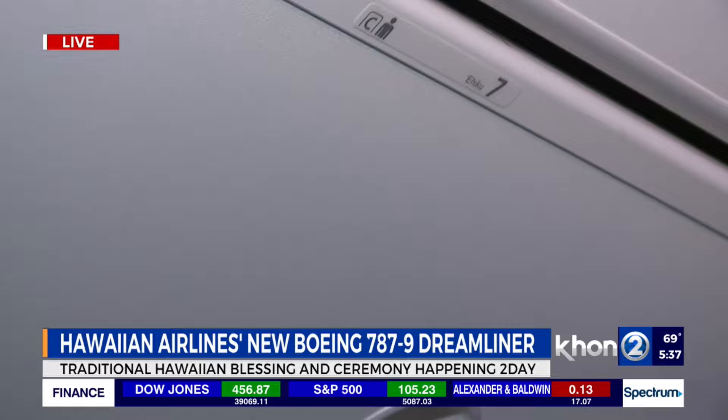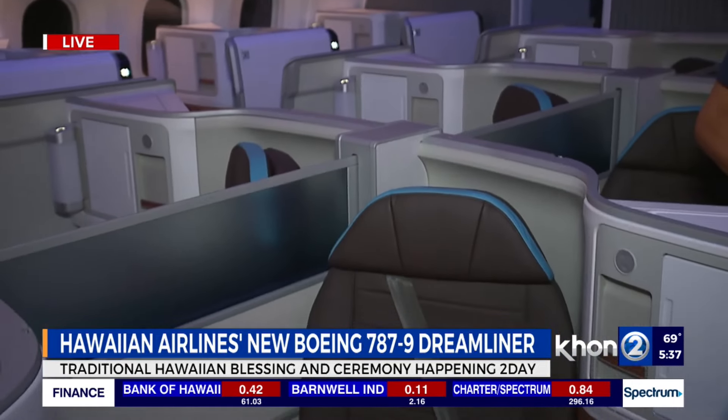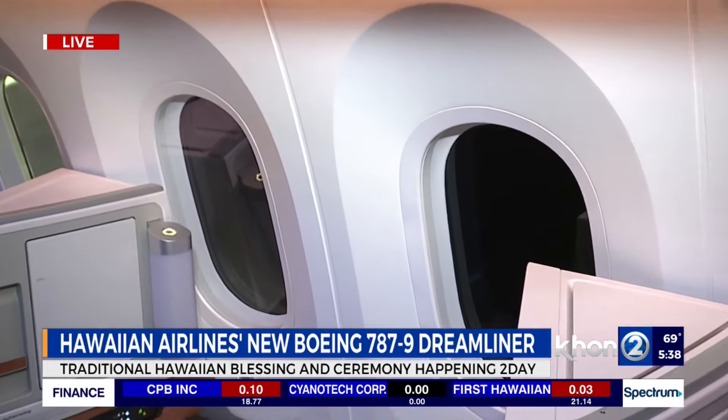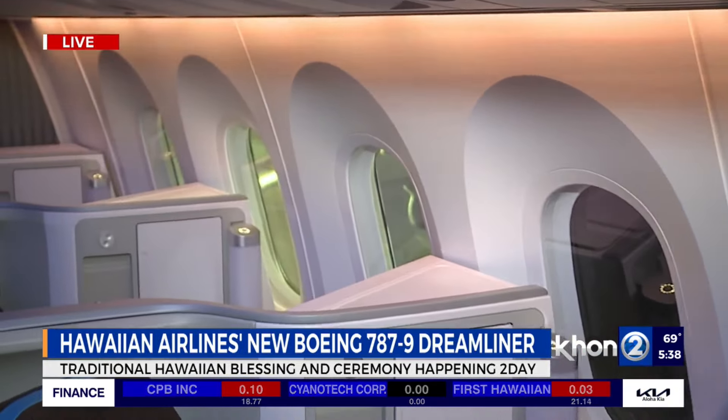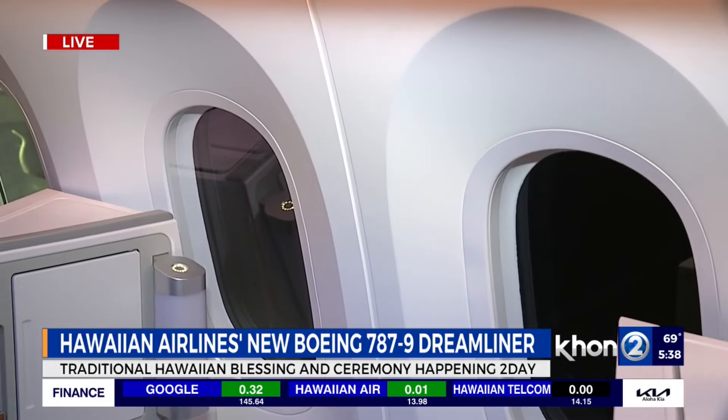You can see the contrast right here — there are no more shades that you pull down on this plane. This is fascinating technology: there's actually a gaseous technology in between the window panes which helps darken the windows without using shades. So you can have it all the way dark, all the way light, or anywhere in between.